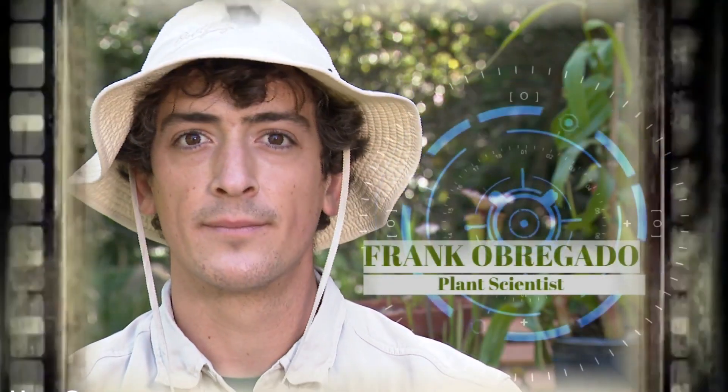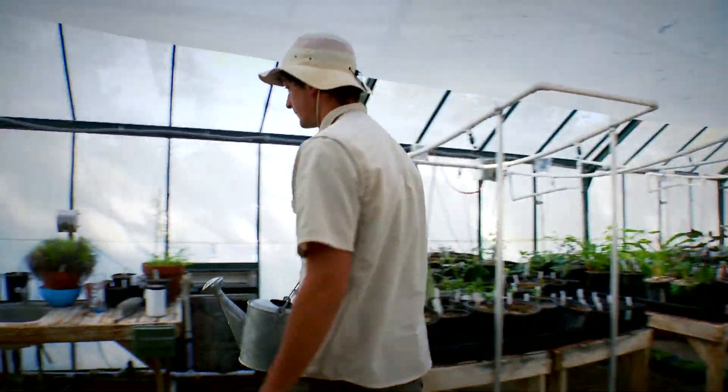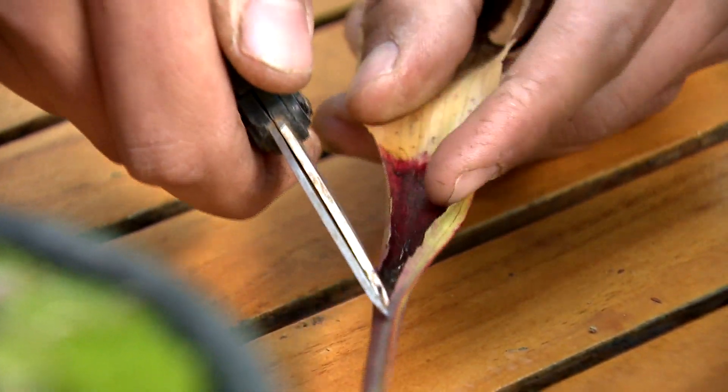Meet Frank Obregado. He's a plant scientist and nursery manager at Descanso Gardens in La Cañada. I'm just a plant nerd. I'd like to say I chose this, but I think the plants are choosing me at this point. So I'm going to cut down the middle so you can start to see some of that juice down there that used to be an insect.